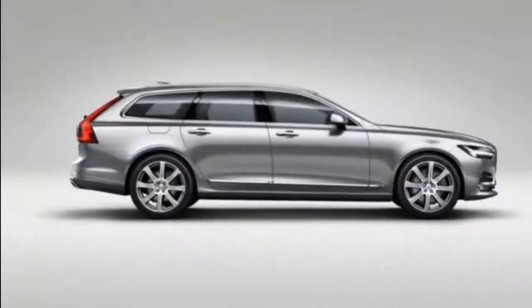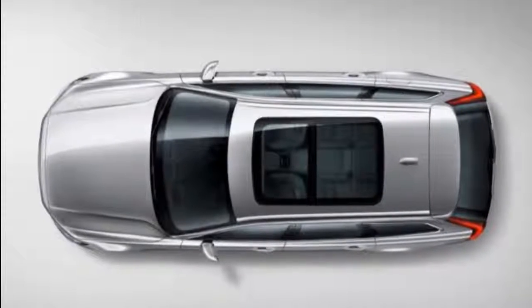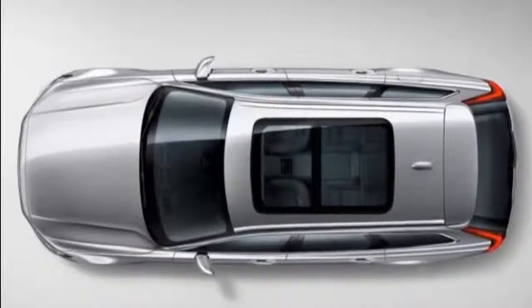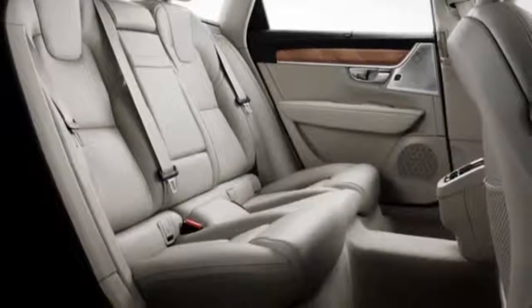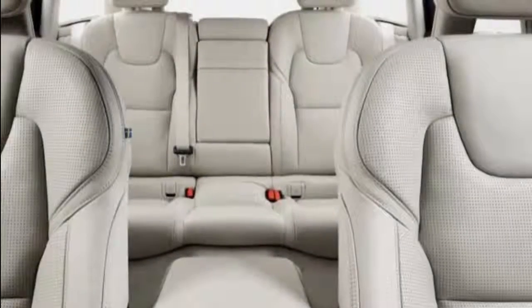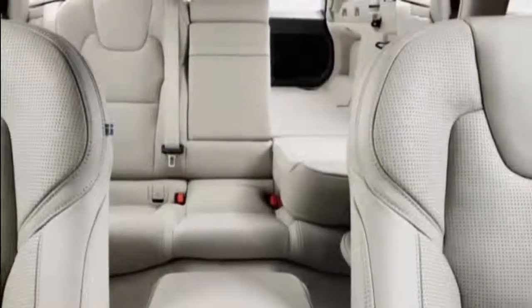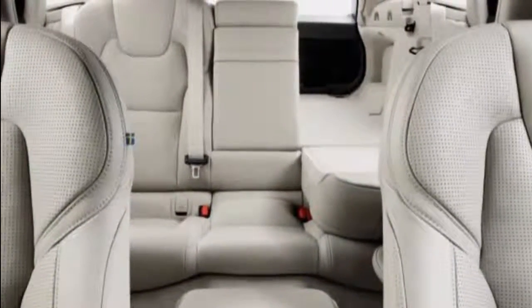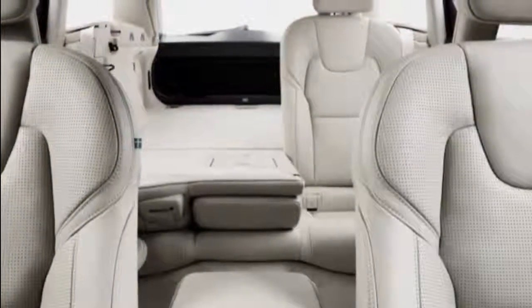Unsurprisingly, the V90's interior appears virtually identical to that of the S90, and we're totally okay with that. Shown in fancy Inscription form, the V90's cabin is as clean and as aesthetically Swedish as can be, with the interior's centerpiece being the same large portrait-orientation entertainment screen we've come to appreciate each time we drive the XC90. Nifty details include the angled grain wood trim, the grilles for the Bowers and Wilkins speakers, and the various knurled knobs and switches.